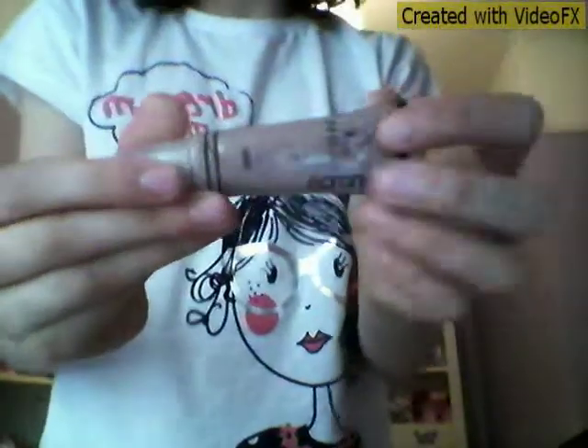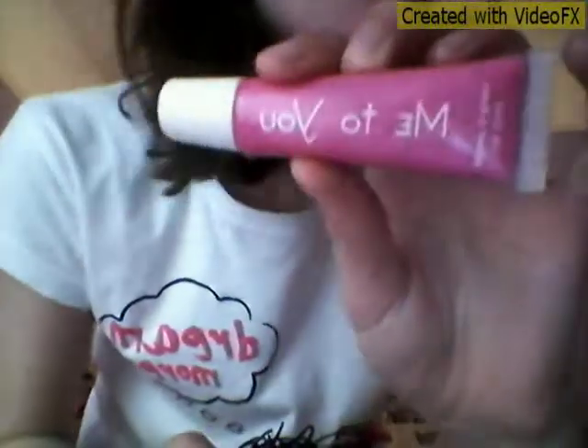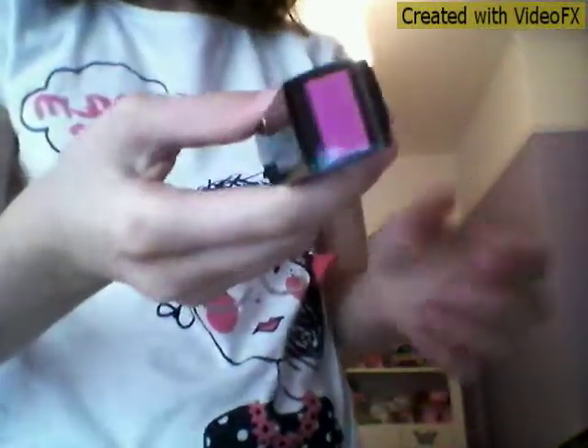I've also got some lip gloss that's a color to match your lips. I also have a Rimmel London blue eyeshadow and another Rimmel London eyeshadow in grey. Then I also have a sparkly white lip gloss and a darker pink lip gloss along with the lighter pink one I showed earlier.